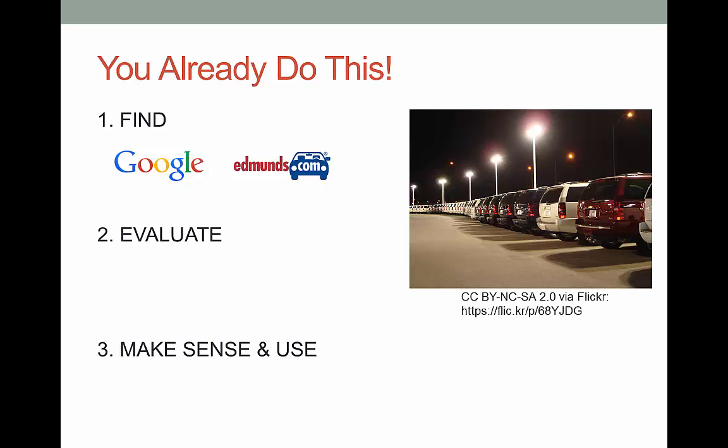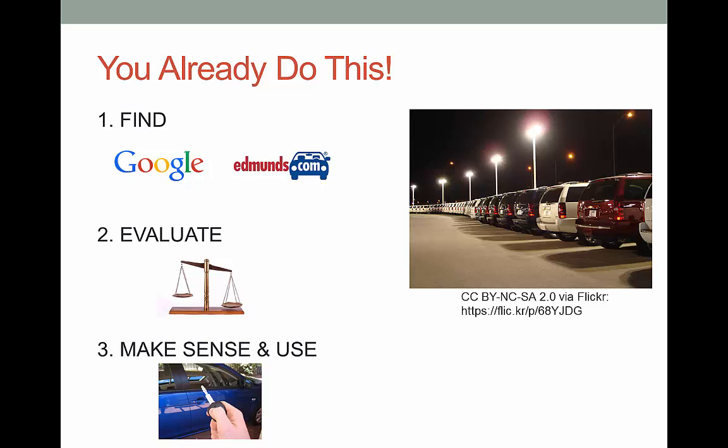In step two, you need to evaluate the truthiness of the information. Would you trust the car dealership to give you a 100% unbiased review of the car? Of course not — they have a horse in the race. In step three, you need to take all the information you have, whether it's reviews, trusted testimonials, test rides, or mechanic inspections, to decide if the car is worth the expense. You already know how to find, evaluate, and use information sources. This is actually being information literate.